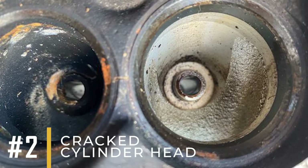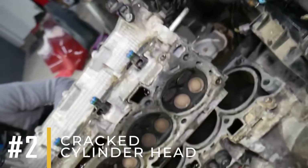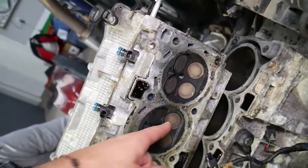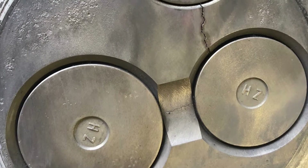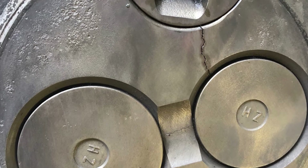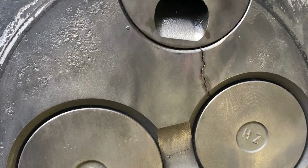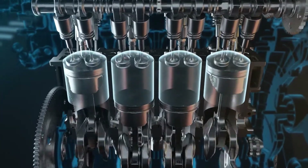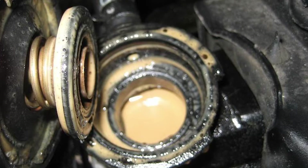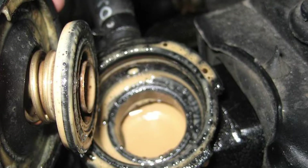Number two: cracked cylinder head. The cylinder head is very important since it seals the combustion chamber and holds the valves. If it cracks, it can disrupt compression by letting the air-fuel mix or exhaust gases leak out. This not only makes combustion less efficient, but can also cause coolant to mix with the oil, making the engine perform even worse.